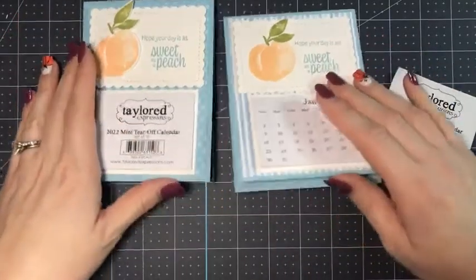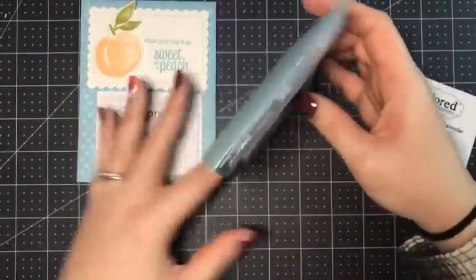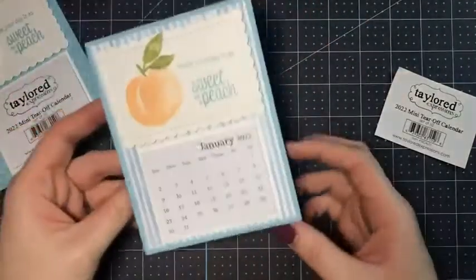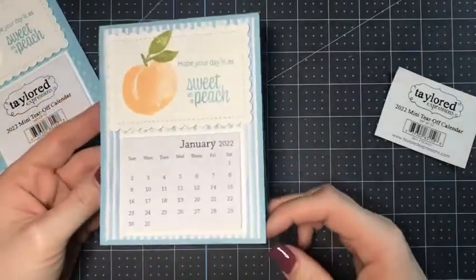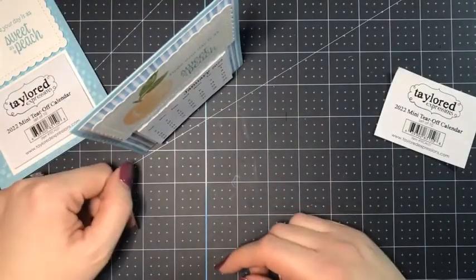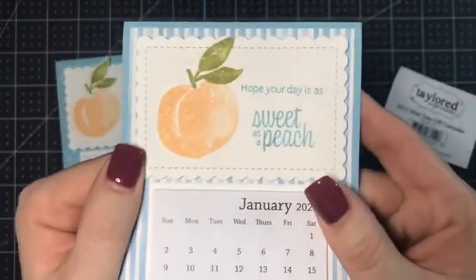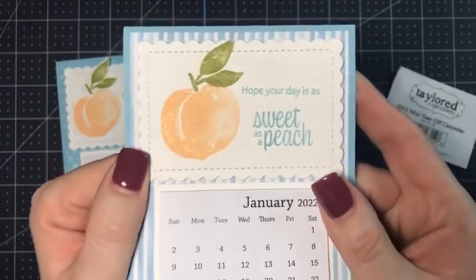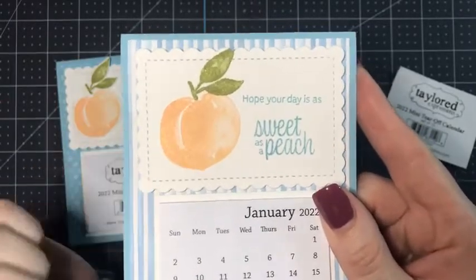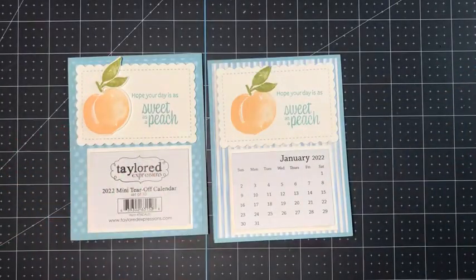They're super easy. I love them because they have a little piece in the middle so you can actually stand it up on your desktop — somebody can put it next to their computer. There are so many people working from home now; these would make great Christmas gifts. You can just stick it up there and it stands on your desktop. I used my Wink of Stella because I like a lot of glitz and glimmer, but I didn't want to go crazy with rhinestones, so I just used Wink of Stella on the peach.